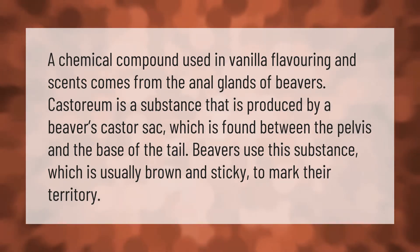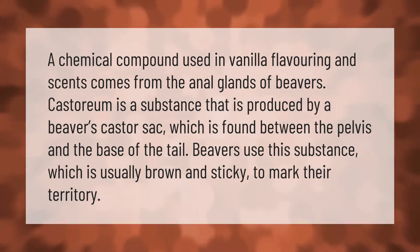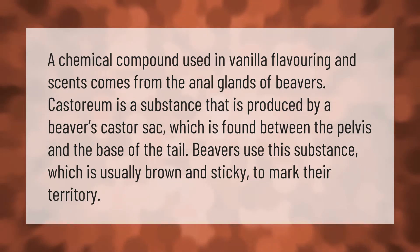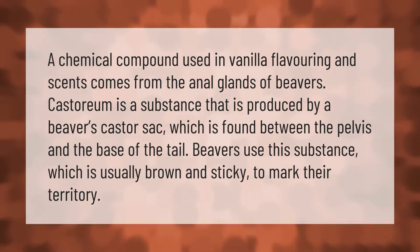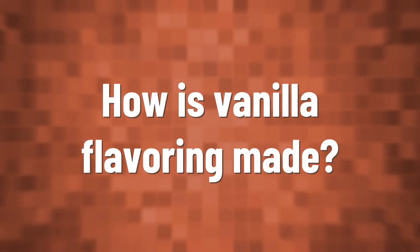A chemical compound used in vanilla flavoring and scents comes from the anal glands of beavers. Castoreum is a substance produced by a beaver's castor sac, which is found between the pelvis and the base of the tail. Beavers use this substance, which is usually brown and sticky, to mark their territory.